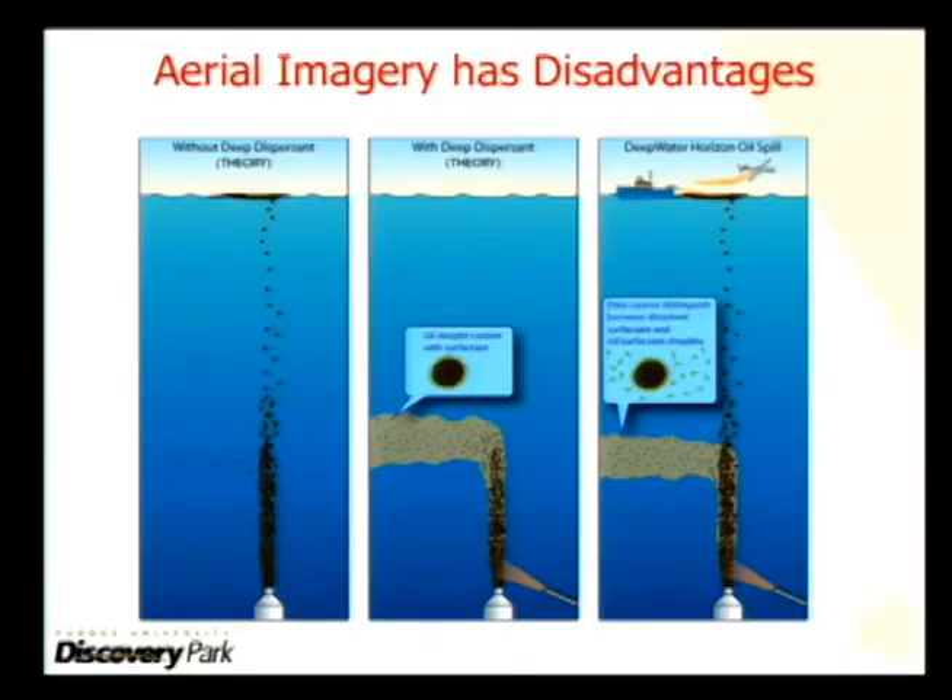When you have a spill like we saw in Deepwater Horizon, you don't know. Oil was never produced from the well, so you don't know how much oil is coming out.